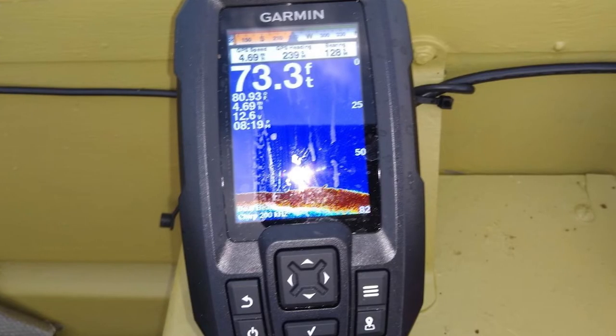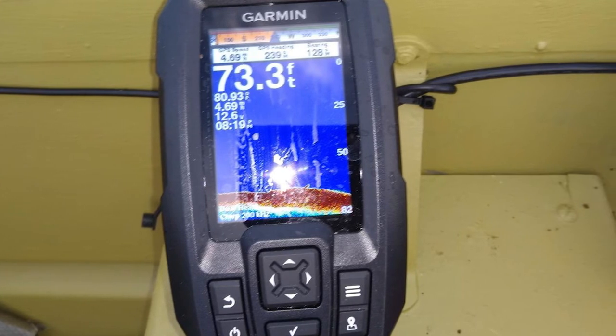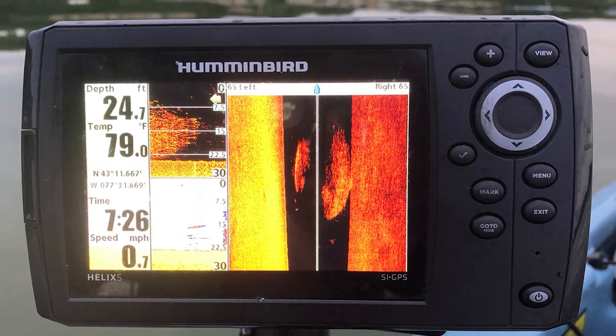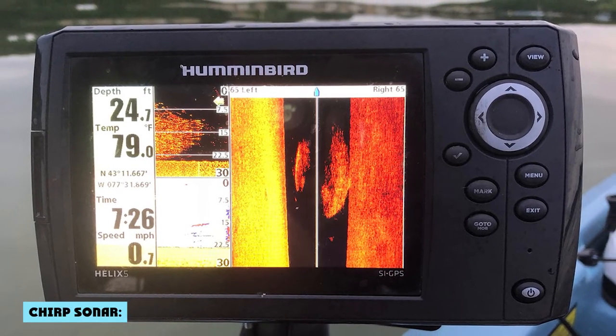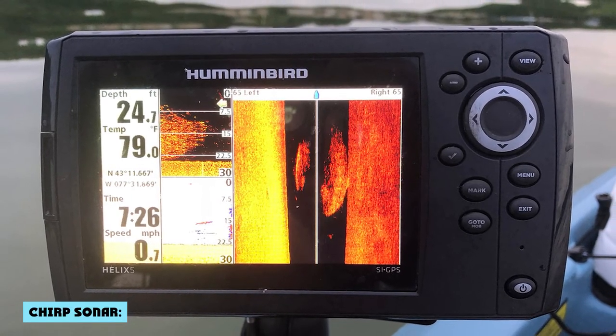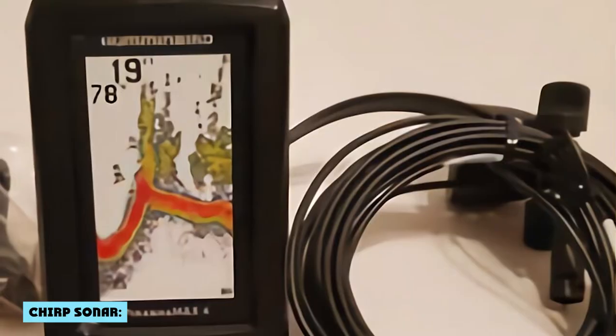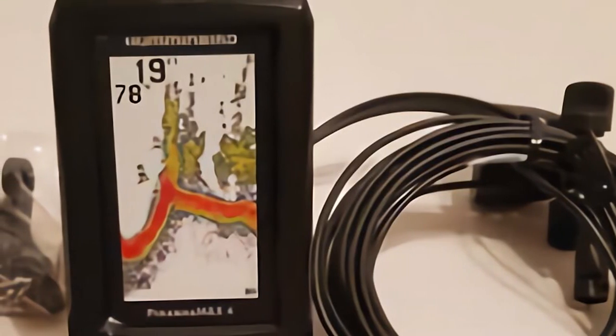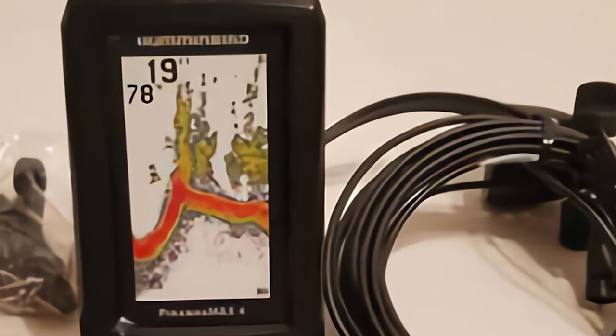The dual-beam transducer transmits two pulses at the same time — one narrow and focused, and one broad with less detail. The Striker 4 has a CHIRP transducer, which improves signal resolution and provides more information and clarity. On the other hand, the Pernhan X4 uses only standard sonar that doesn't offer as much detail as the Striker 4.